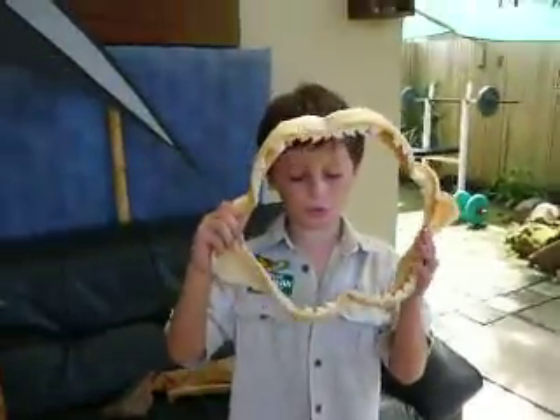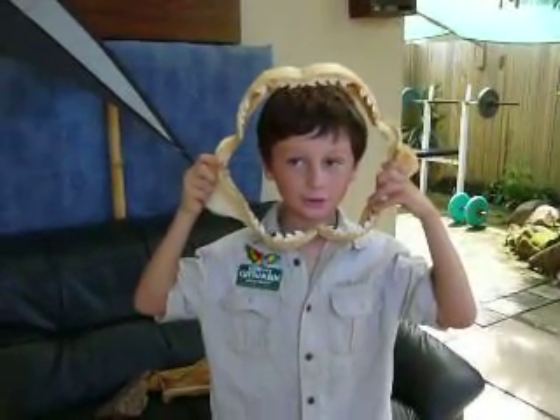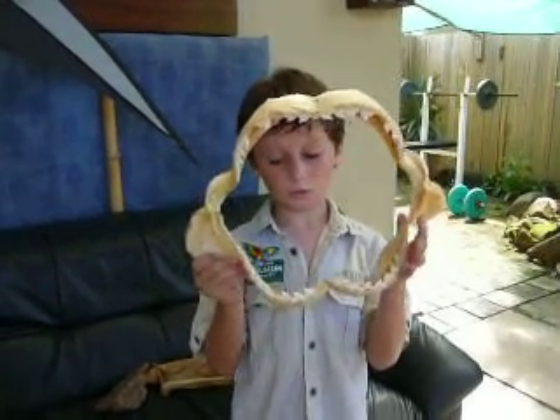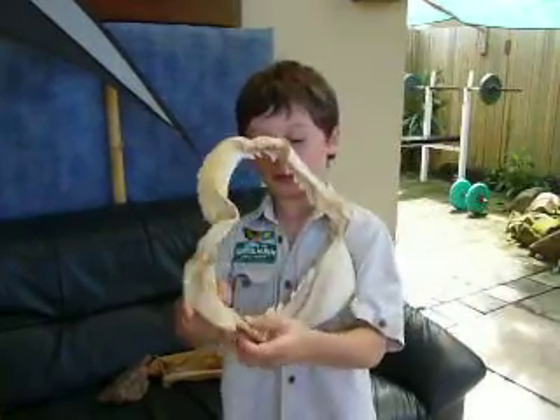Here is the upper leg of a tiger, and here are the jaws of a tiger shark. It could eat a child's head. Look at these teeth — they are so razor sharp, it could cut through a finger.